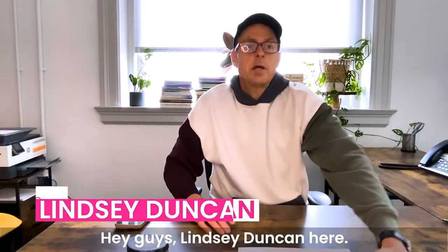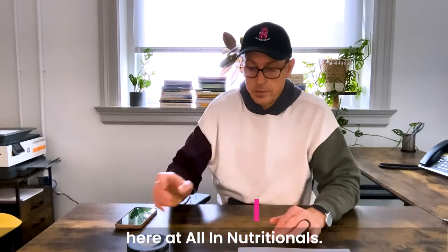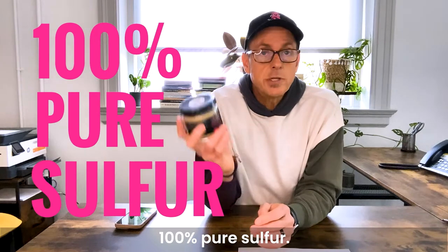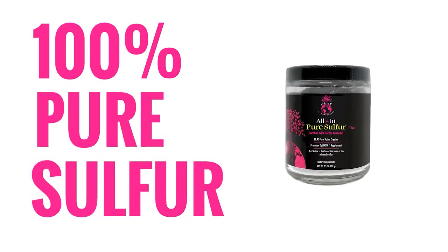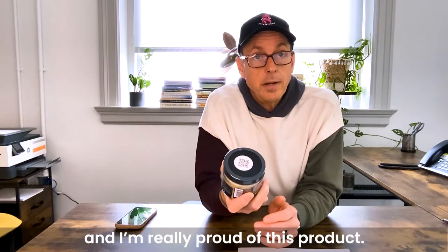Hey guys, Lindsey Duncan here. I am the founder and the formulator here at All In Nutritionals, and today I'd like to talk about 100% pure sulfur — it's a new product that we've launched recently and I'm really proud of.